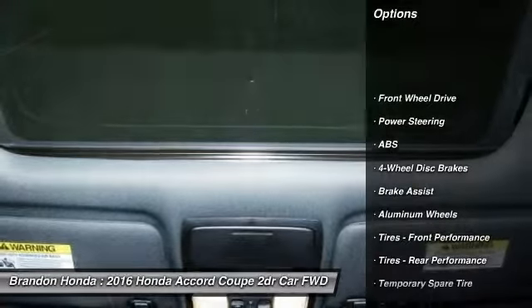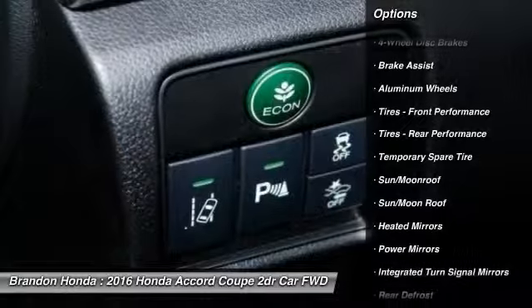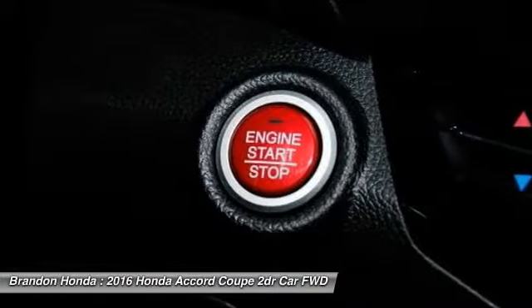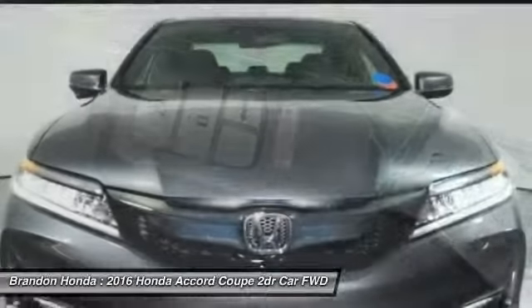Stability control. Steering wheel audio controls. Navigation system. Remote engine start. Traction control. Anti-lock braking system. Keyless entry. Backup camera. Leather wrapped steering wheel. Moon roof.